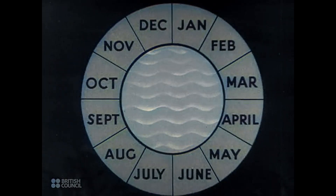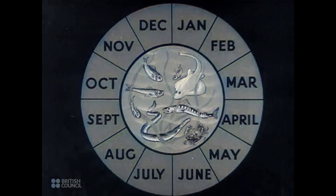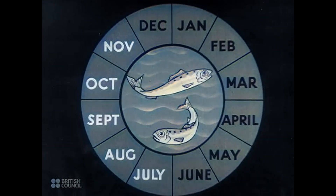Fishing of some kind is carried on during all the twelve months of the year. Here is the fishing cycle in waters near the bay from January until December. Drifting for pilchards runs from July until November.